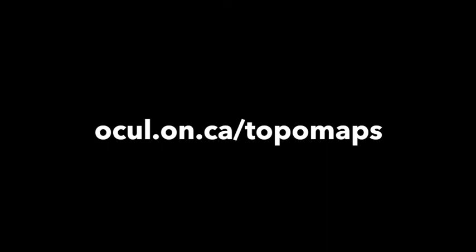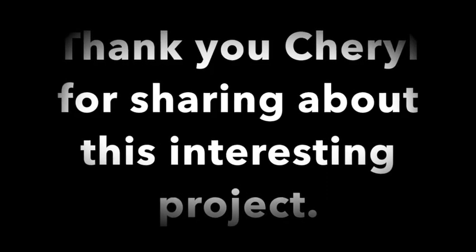Wonderful. Cheryl, thank you for meeting with me today to answer these questions. You're very welcome.